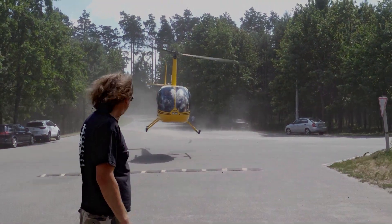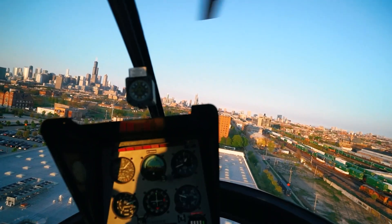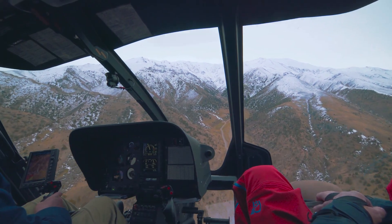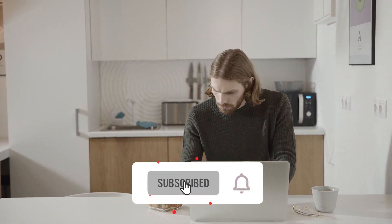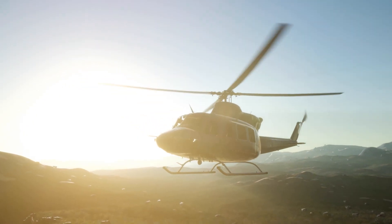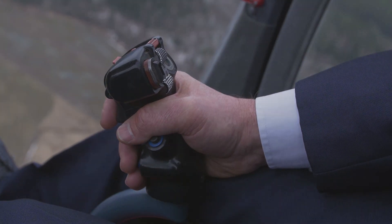From affordable rotorcraft to your dreams of flight, we hope this video has inspired you to take that next step. If you're as passionate about aviation as we are, be sure to subscribe and join our growing community. Remember, you don't need to spend a fortune to reach for the skies. Fly safe and see you in our next video!